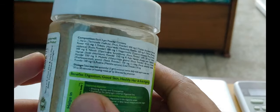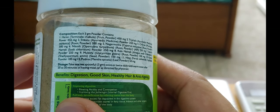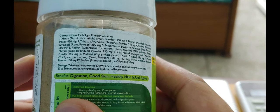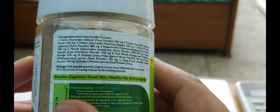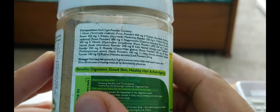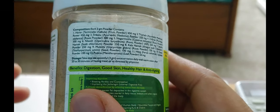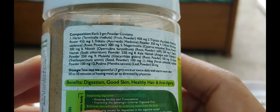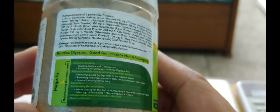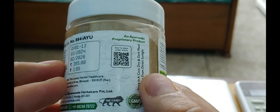It is non-addictive. If you look closely at the ingredients, you can see they are all Ayurvedic ingredients. They have been sun-dried — they haven't just procured them from the market. These ingredients have been sun-dried and carefully proportioned to make this combination. The first ingredient is Harad, which is Terminalia Chebula fruit powder at 450mg, and its stated benefits include good digestion, good skin, healthy hair, and anti-aging.